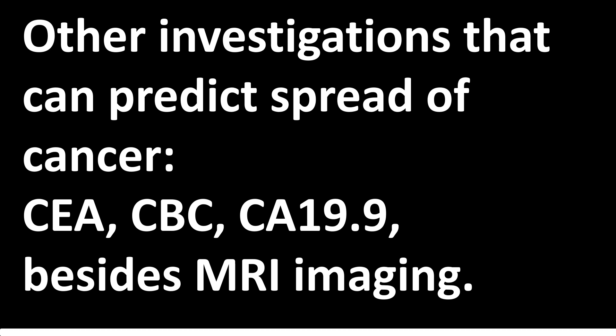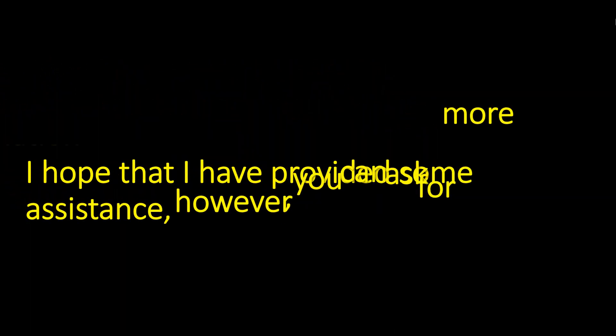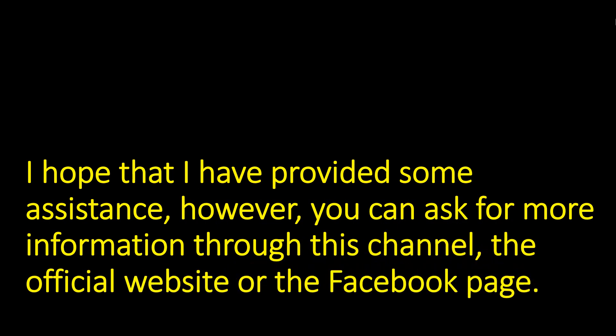You can ask for more information through this channel, the official website, or the Facebook page.